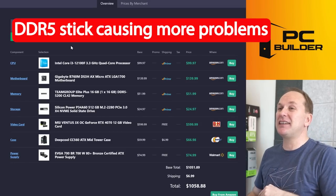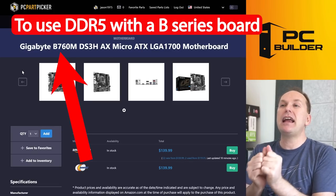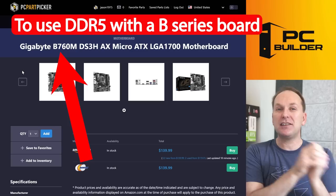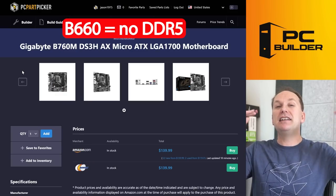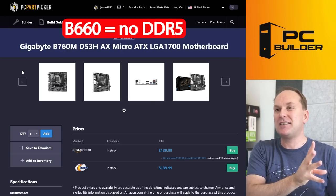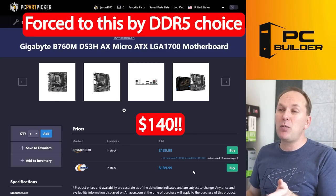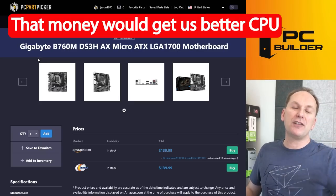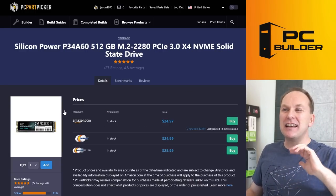And because you wanted DDR5 on a B-series motherboard, you had to buy the B760 DS3H by Gigabyte instead of a B660. When the B660 launched, DDR5 was stupidly expensive and everyone was still buying DDR4, so they only produced a tiny amount of DDR5 B660s and they're all gone. You ended up spending $40 more than the corresponding DDR4 board. We're spending more on the board when we could have gotten a different CPU-motherboard combo.